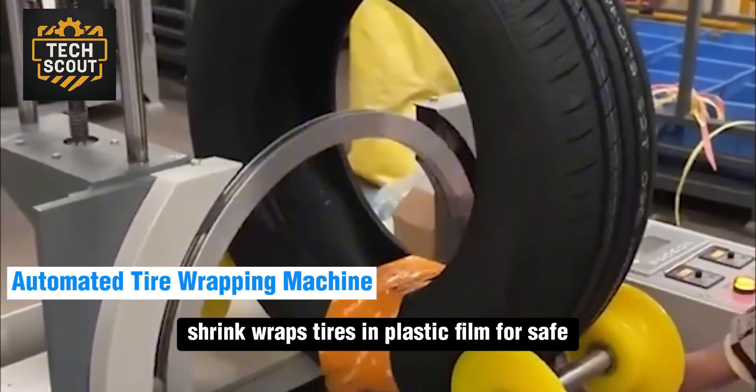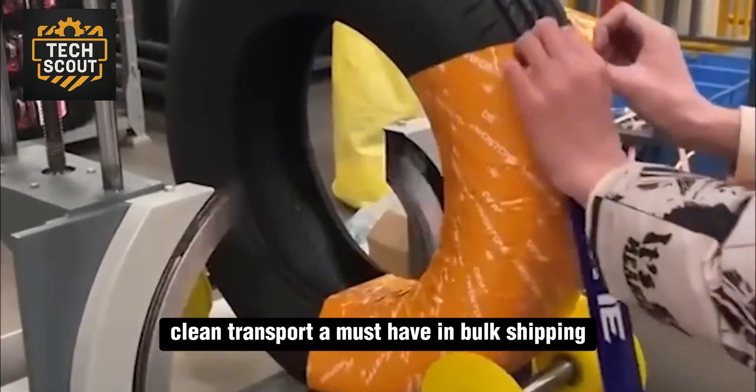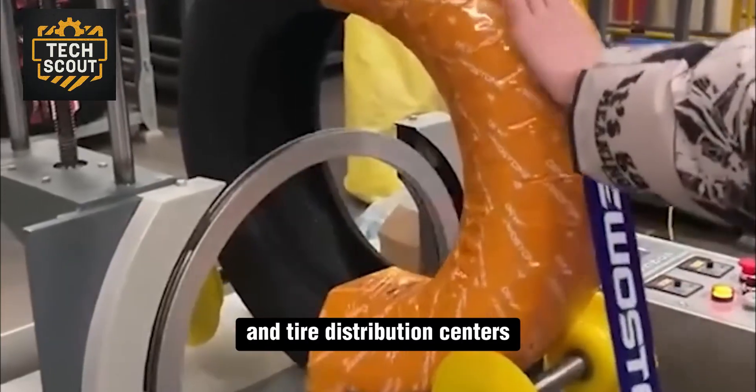Shrink wraps tires in plastic film for safe, clean transport, a must-have in bulk shipping and tire distribution centers.